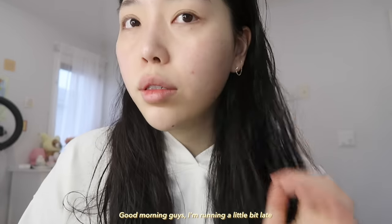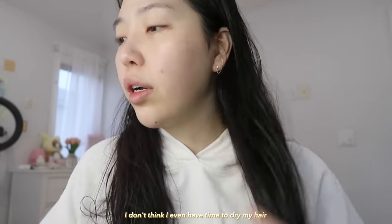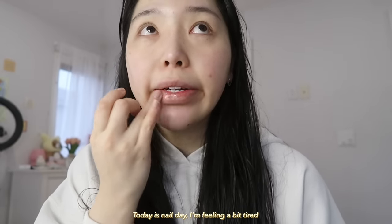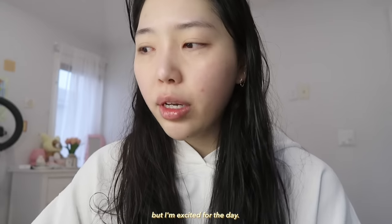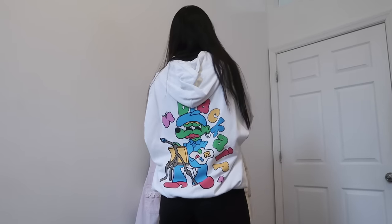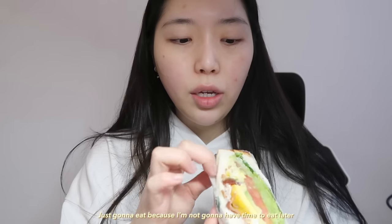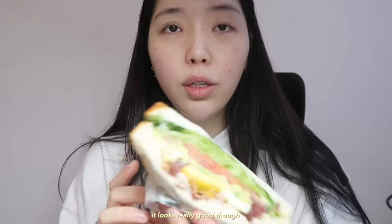Good morning, good morning guys. I'm running a little bit late — I don't think I even have time to dry my hair. Today is nail day. I'm feeling a bit tired because I didn't get a good sleep last night, but I'm excited for the day. I stopped by to get a sandwich because I was so hungry. I'm just going to eat because I'm not going to have time to eat later. It looks really good though.